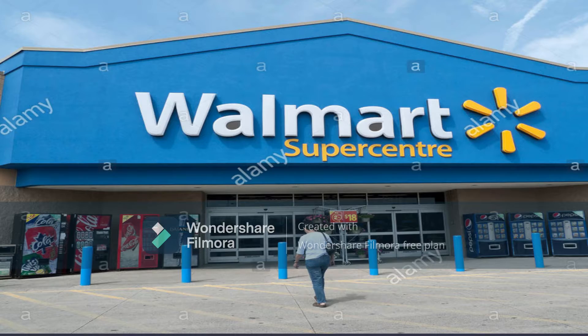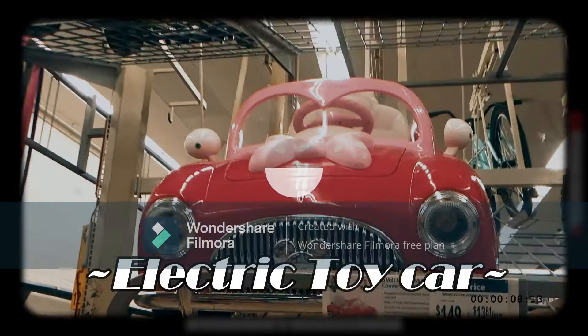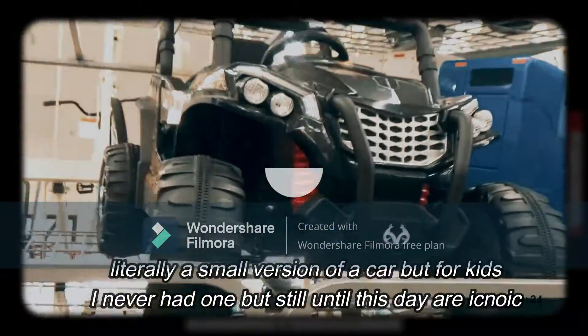My first stop is Walmart. The first thing that I saw when I went to Walmart was this mechanical toy that I'm pretty sure you had in your childhood. It was designed with two handles that you use to draw.